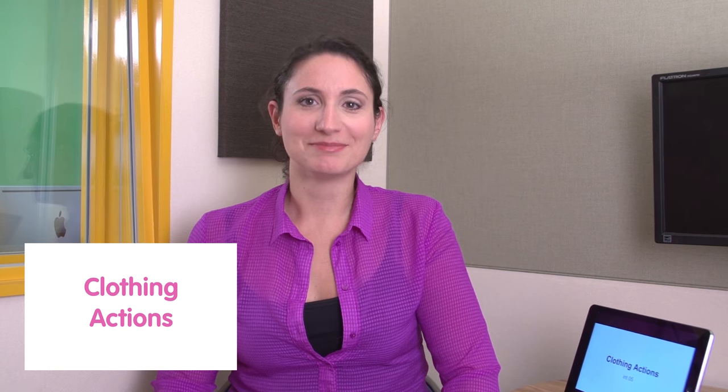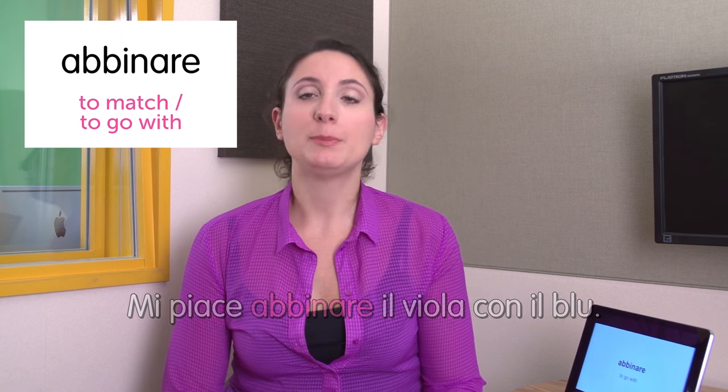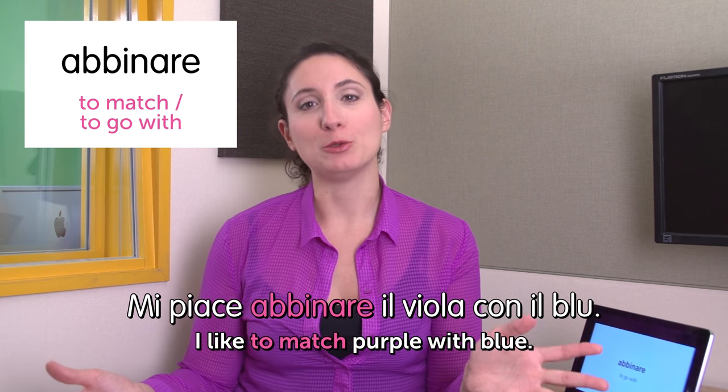Hi! Welcome to Italian Weekly Words. This is Ilaria. Let's see what today's theme is: clothing actions. The first word is abbinare — match. Mi piace abbinare il viola con il blu. I like to match purple with blue.